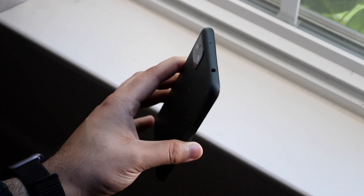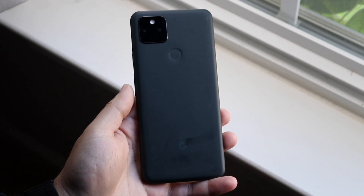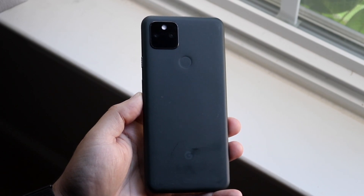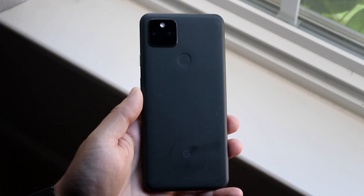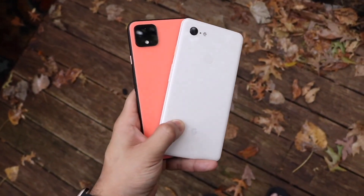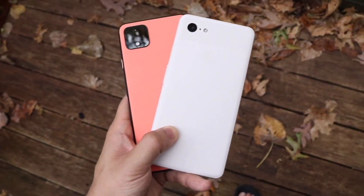The sides and back of the Pixel 4 XL feel more premium. The Pixel 5a has a metallic aluminum back, but it doesn't really feel like it. The Pixel 4 XL had a rubberized texture which feels a little bit better, but both feel really good and I'm not really complaining about either one.